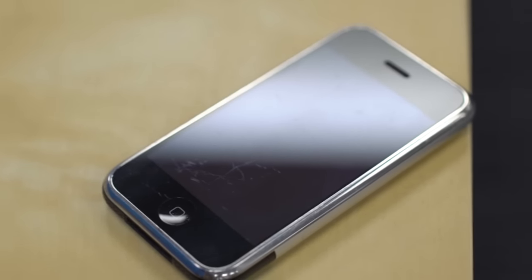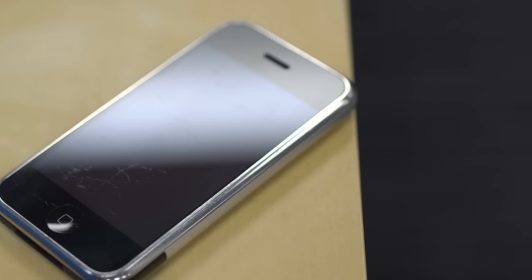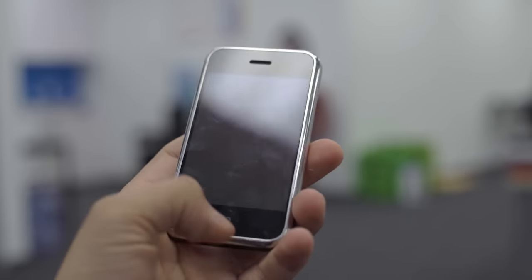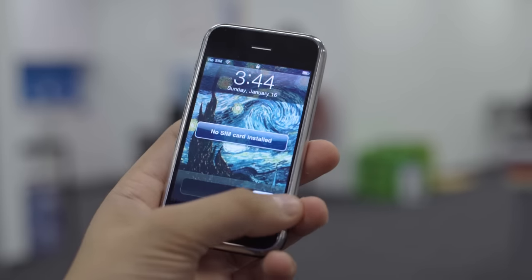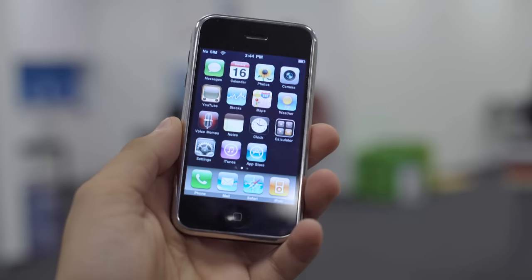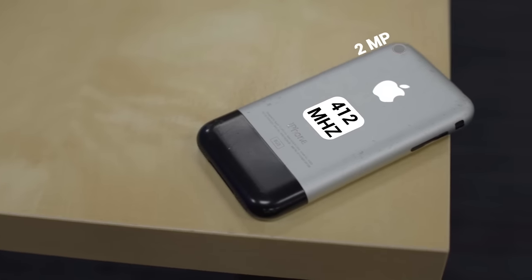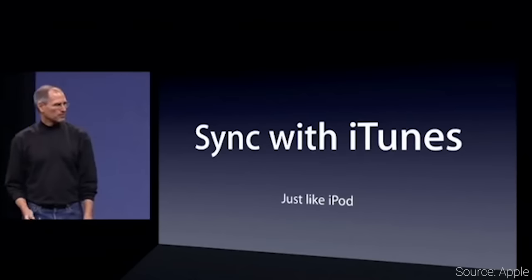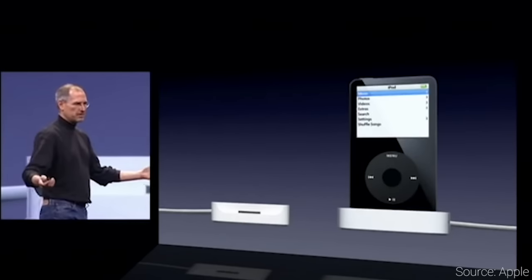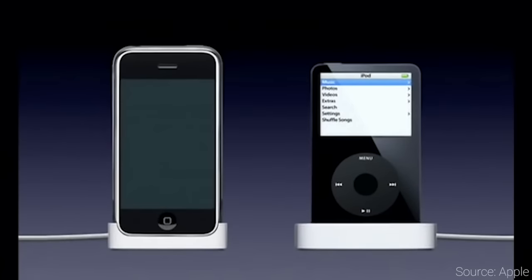The iPhone's never been about specs, and that was definitely true back in 2007. Nothing here is going to blow you away then or now. It had a 3.5-inch LCD screen with a resolution of 320 by 480 at 163 ppi, quad-band 2G EDGE only, 802.11 B and G Wi-Fi, and a 2-megapixel camera. Perhaps the most important feature was that it could be charged and synced to your computer with iTunes using the same 30-pin connector found in iPods.